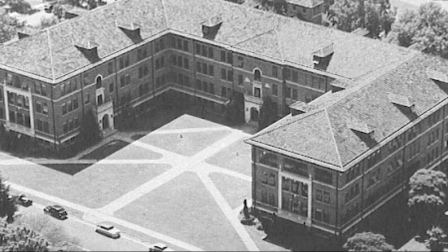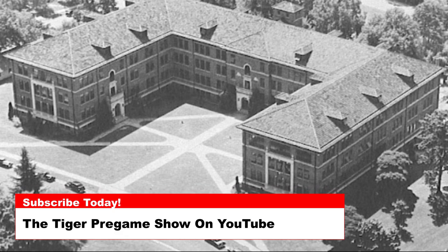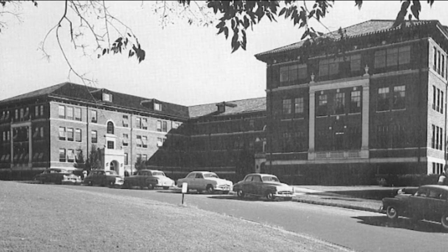Today's photos are of Serene Hall through the years. Serene Hall was named for Joseph E. Serene, a life trustee of Clemson Agricultural College.